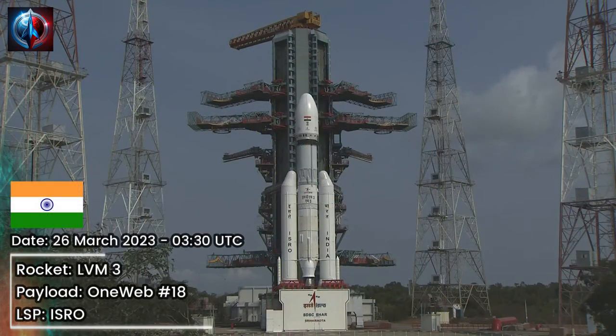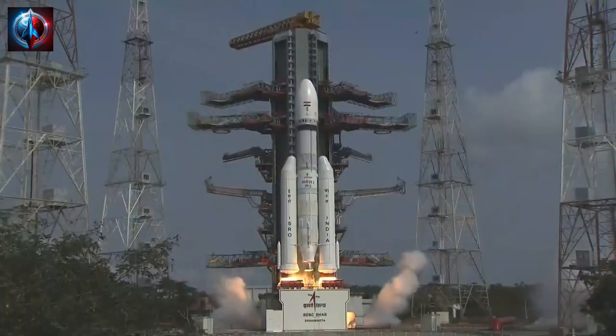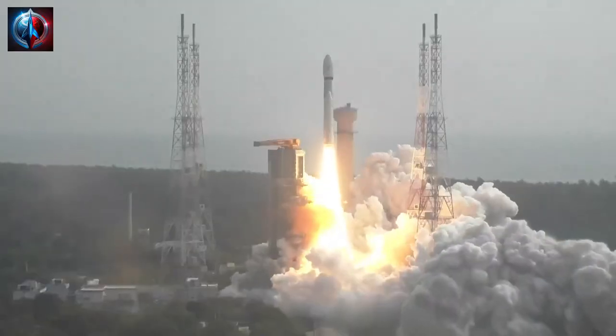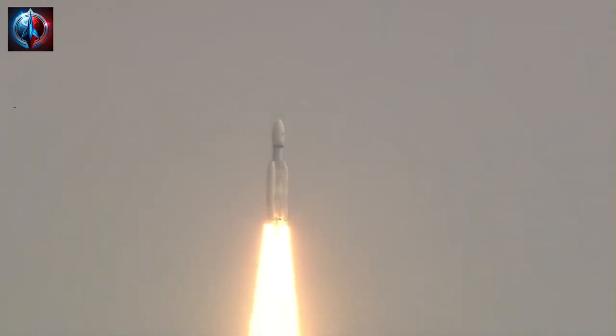10, 9, 8, 7, 6, 5, 4, 3, 2, 1, 0, plus 5 seconds. Liftoff nominal. Here we have a majestic liftoff — 640 tons of power searing through the sky. Magnificent sight indeed.